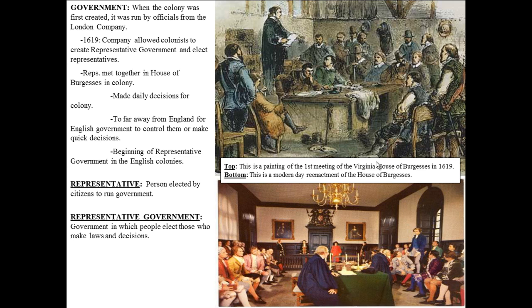Jamestown is also important because of government. Jamestown was 3,000 miles away from England, so it was hard to govern from that far away. When the colony was first created, it was run by officials from the London Company. But by 1619, the company allowed individual colonists to create a representative government and elect representatives. A representative government is one in which people elect those who make laws and decisions. Representatives met together in the House of Burgesses, making daily decisions for the colony because it was too far from England to be controlled directly.